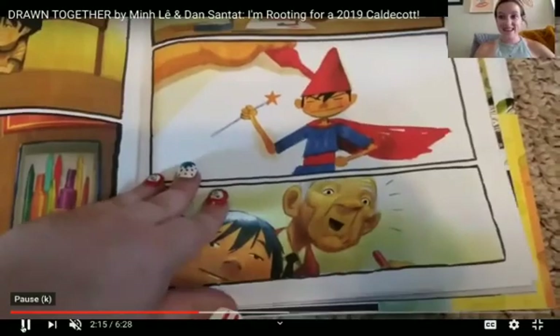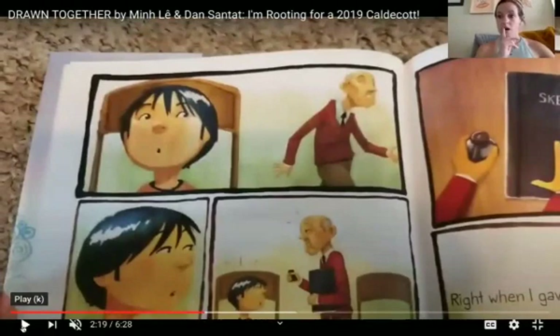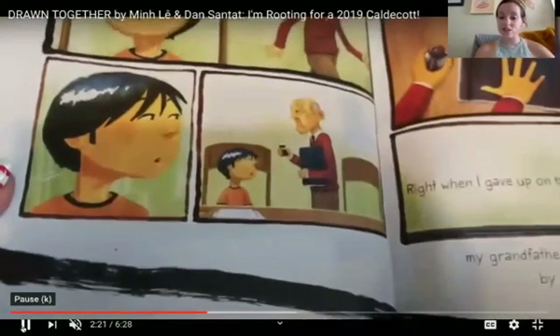Grandpa's going to get something. Do you see? Grandpa's getting his own sketchbook.